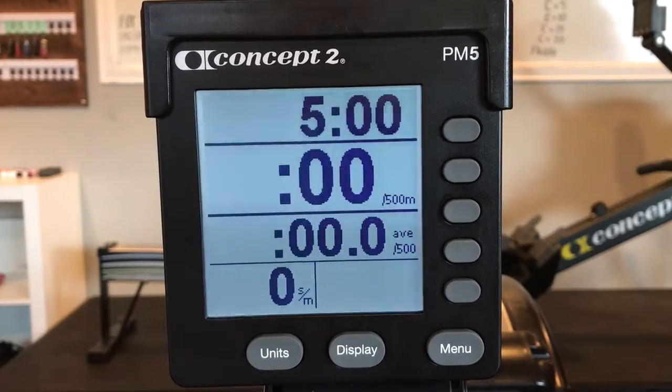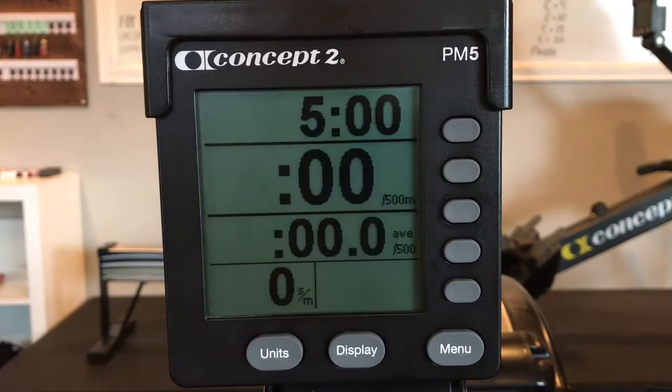You'll complete five intervals of five minutes of work separated by two minutes of rest. Each interval consists of one minute at 20 strokes per minute, followed by one minute at 22, then one minute at 24, then one minute at 26, and ending with one minute at 28 strokes per minute.